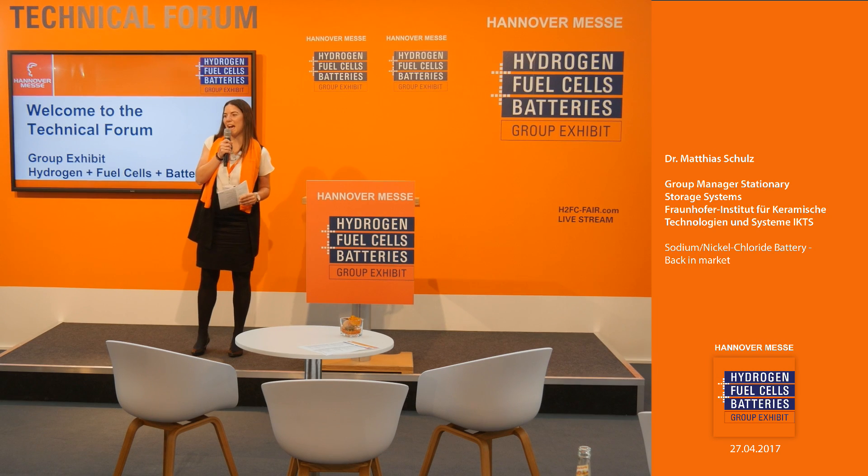Welcome to the group exhibit Hydrogen Fuel Cells and Batteries at the Hannover Fair 2017. We are here at the Technical Forum and my name is Muriel Buakas. Please have a seat, join us for the upcoming presentation, have a coffee, have some drinks — it's all for free. I would also like to give a warm welcome to our guests watching this presentation online through our live streaming channel.